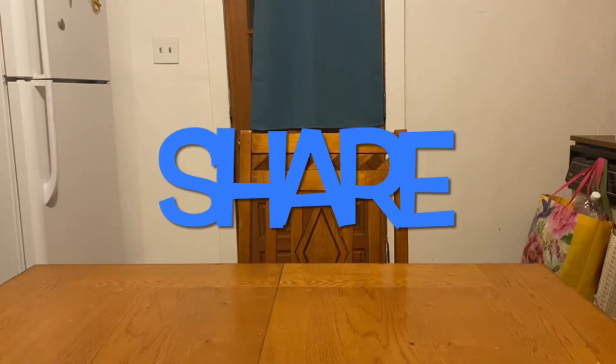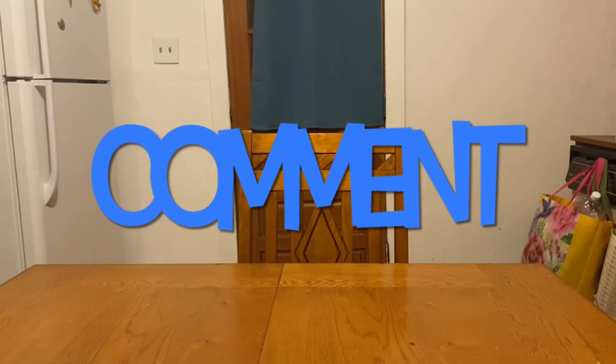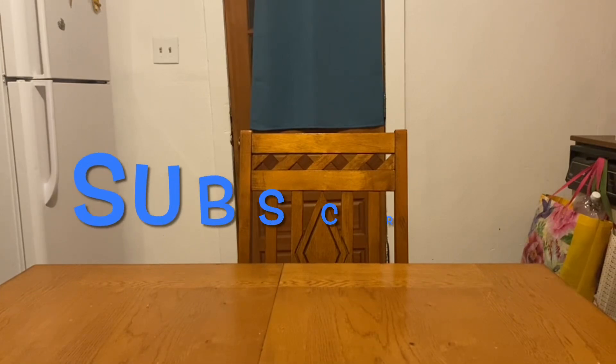Hi ranch fam, this is Jima. Welcome back, or welcome if you're new. What I'm bringing you guys today are your Dollar General five off of 25 scenarios for this upcoming Saturday, October the 7th.